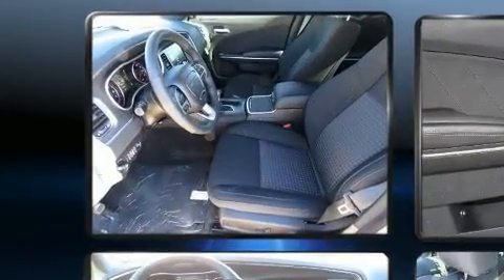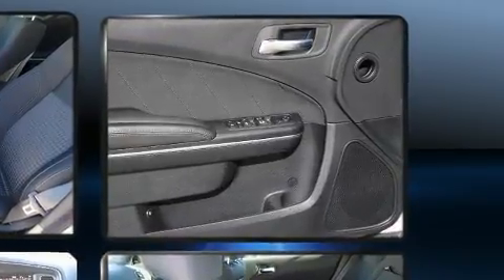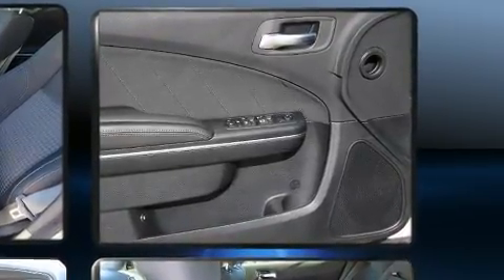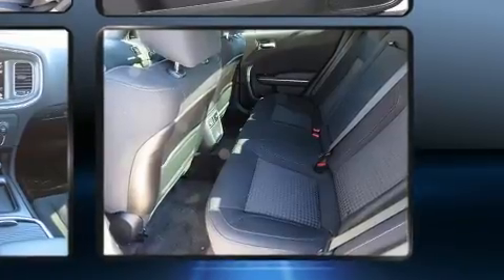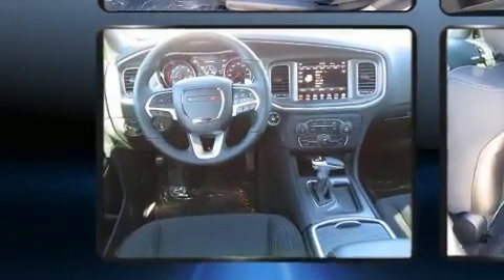Top features include heated front seats, front and rear reading lights, one-touch window functionality, speed-sensitive wipers, a built-in garage door transmitter, power door mirrors and heated door mirrors, and cruise control.